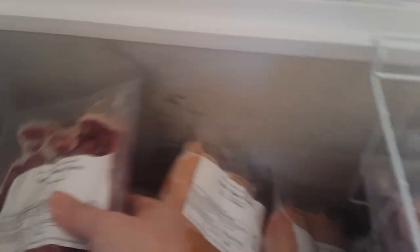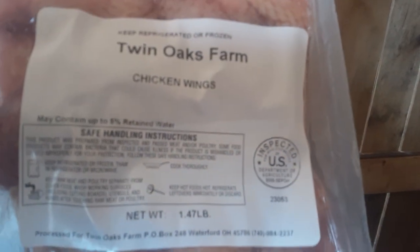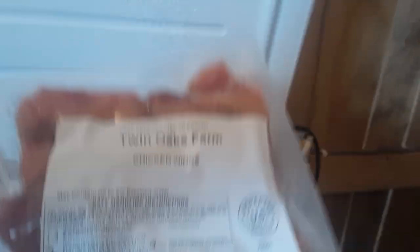Some other products: chicken hearts, chicken gizzards, and chicken liver — we get requests for all of those. There's our thermometer in there so we can keep track of the temperature and know we're cold enough. Here are some chicken wings — another super popular product. Any of the chickens we have processed into breast and patties, the wings are left over so we get those packaged up. People love them.